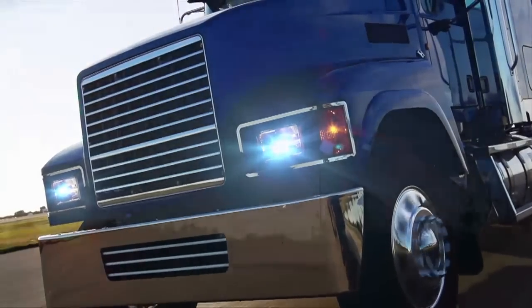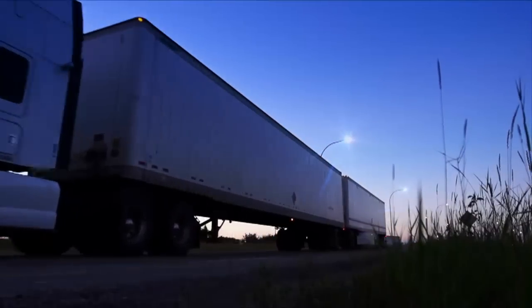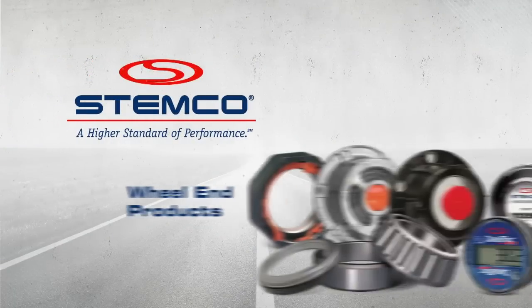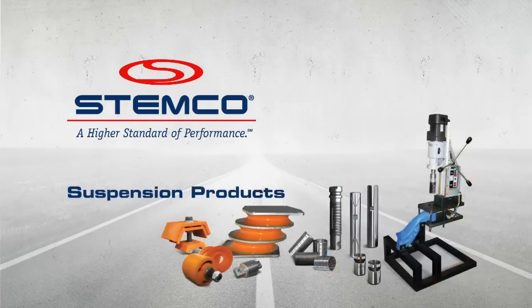Everything we do is designed to improve performance and roadway safety while ensuring reliable operation and reduced maintenance cost. Stemco offers a wide range of high-performance wheel end, brake, and suspension products, which provide tire and fuel saving capabilities.